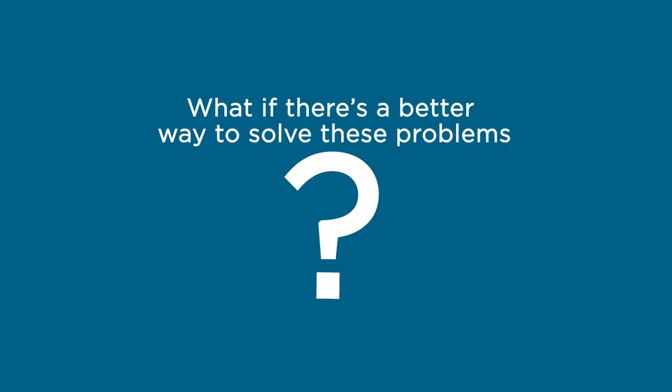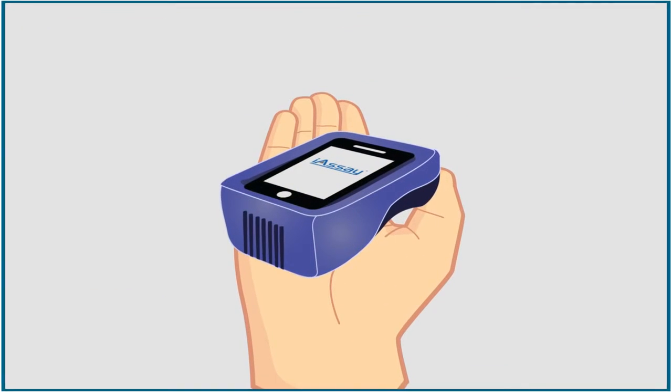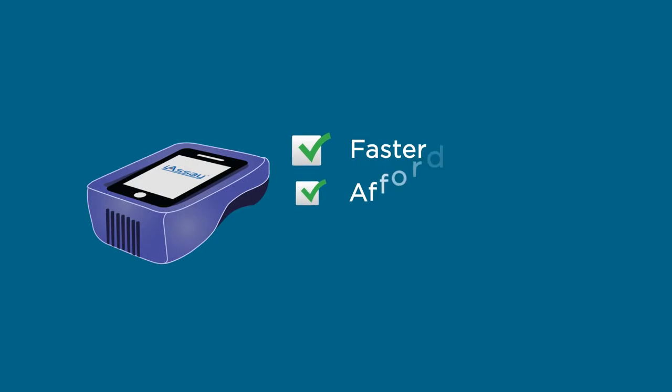What if there's a better way to solve these problems? Introducing the iAssay System — a single device that will revolutionize point-of-care testing by making it faster, more affordable, and by improving patient outcomes.